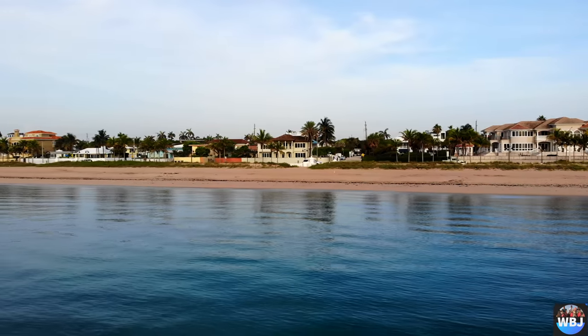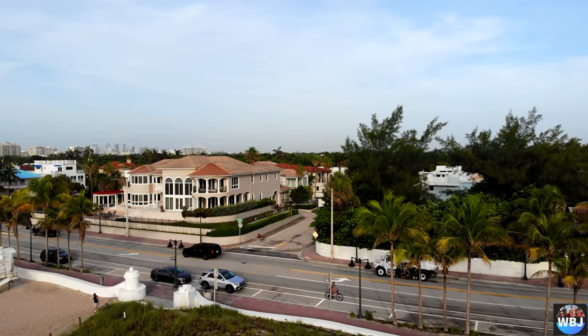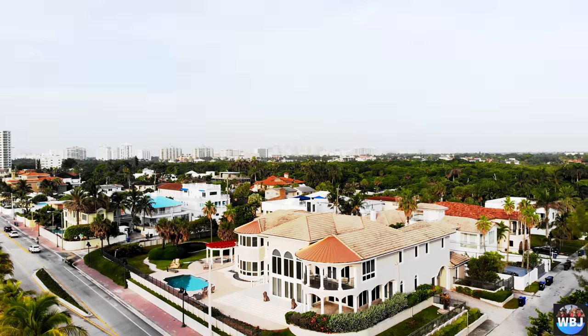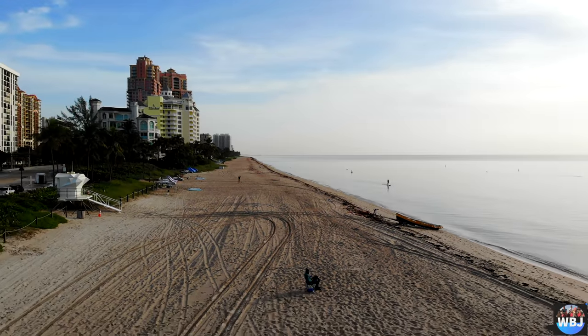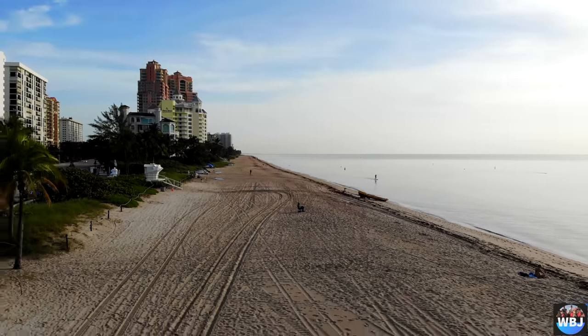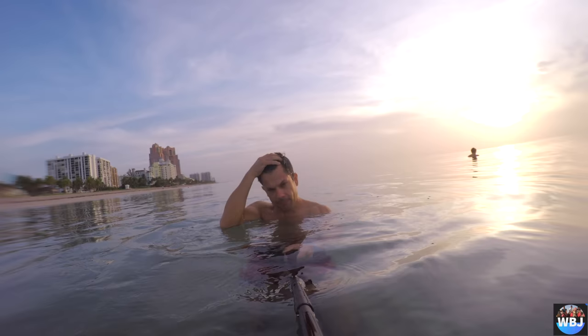Fort Lauderdale is named after a series of forts built by the United States during the Second Seminole War. The city is a popular tourist destination with an average year-round temperature of 75.5 degrees Fahrenheit.